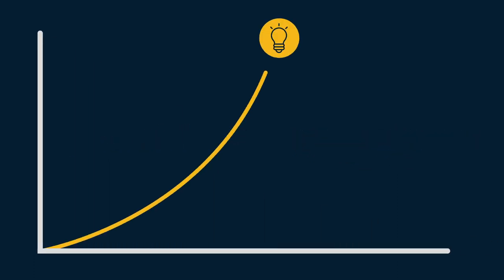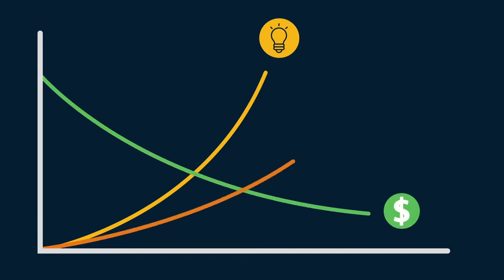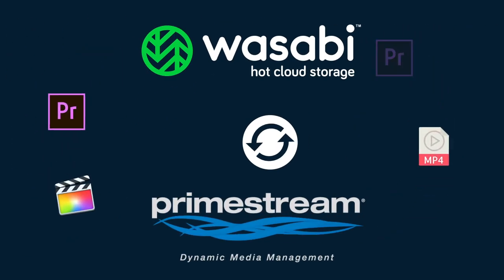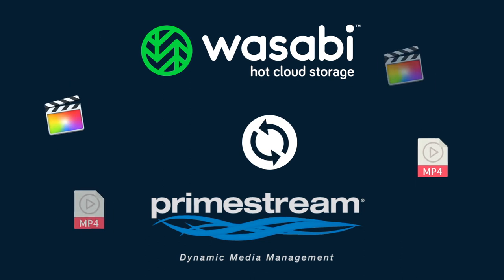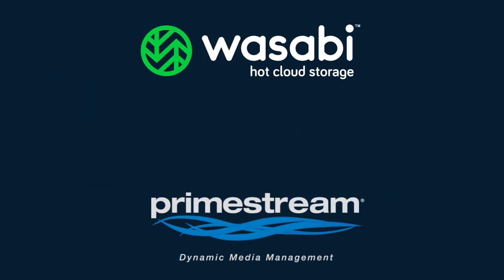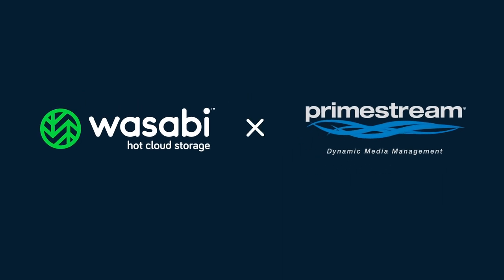Increase creativity, reduce costs, and produce faster, with no egress charges or storage limits. This means you can pull as many assets or entire projects as needed from Wasabi Cloud Storage using Primestream's solutions. Focus on creativity instead of cost. Optimize your media output with Primestream and Wasabi.